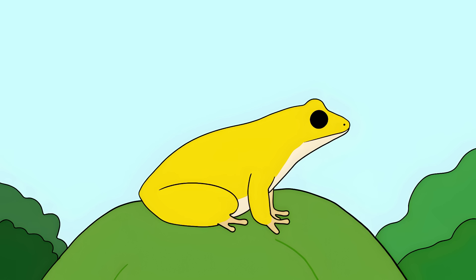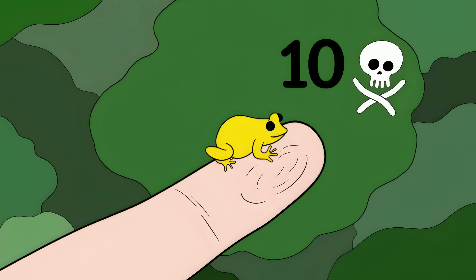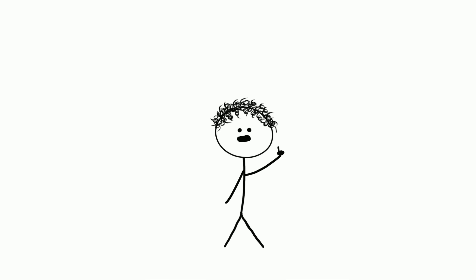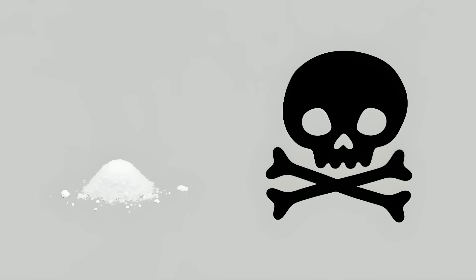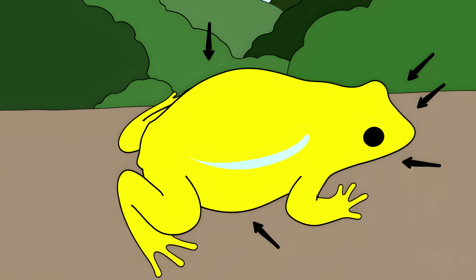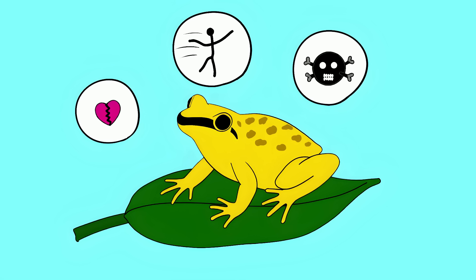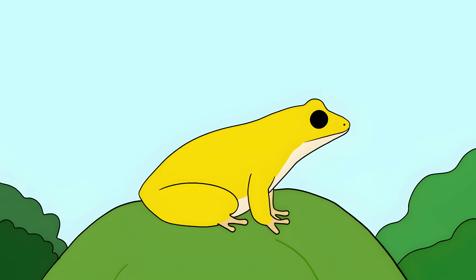Number 1: The Golden Poison Dart Frog. Imagine holding something smaller than your thumb that could kill 10 people. One single frog carries enough poison to kill several grown adults — the amount of poison needed to kill you is smaller than a couple of grains of salt. The poison, called batracotoxin, is right there on its skin. Just touching it with your bare hand could kill you. Poison enters through cuts or even intact skin and causes paralysis, heart failure, and death.